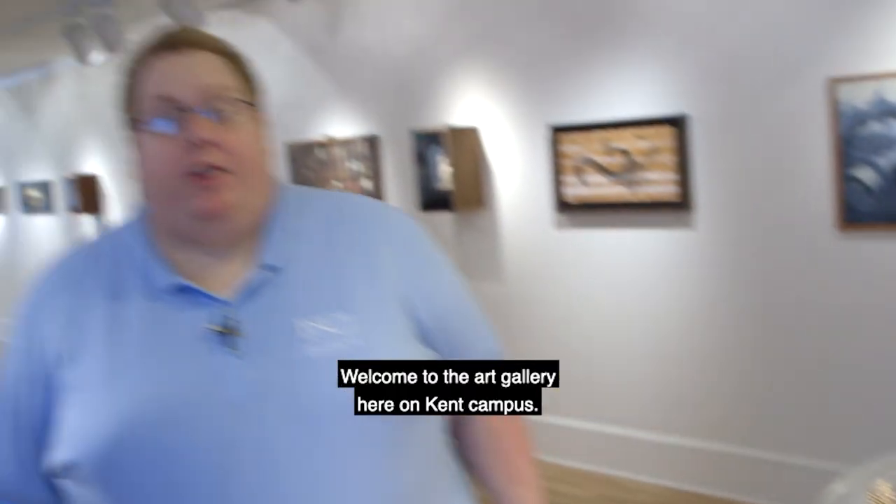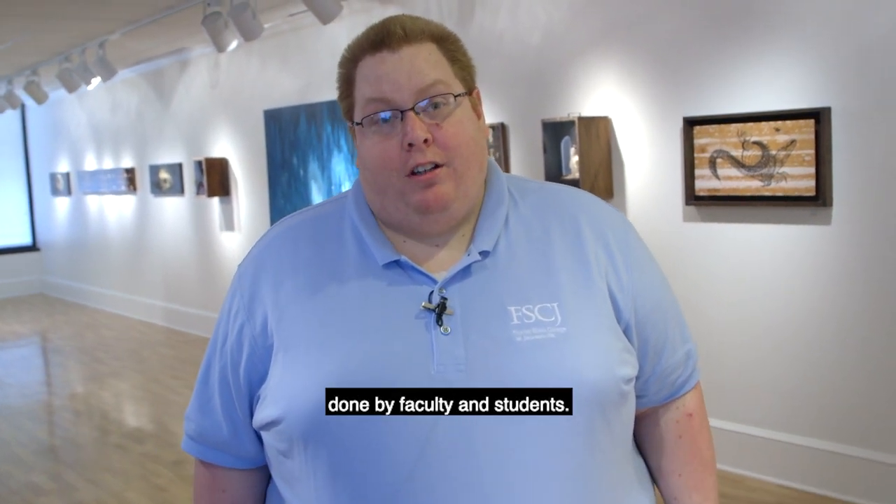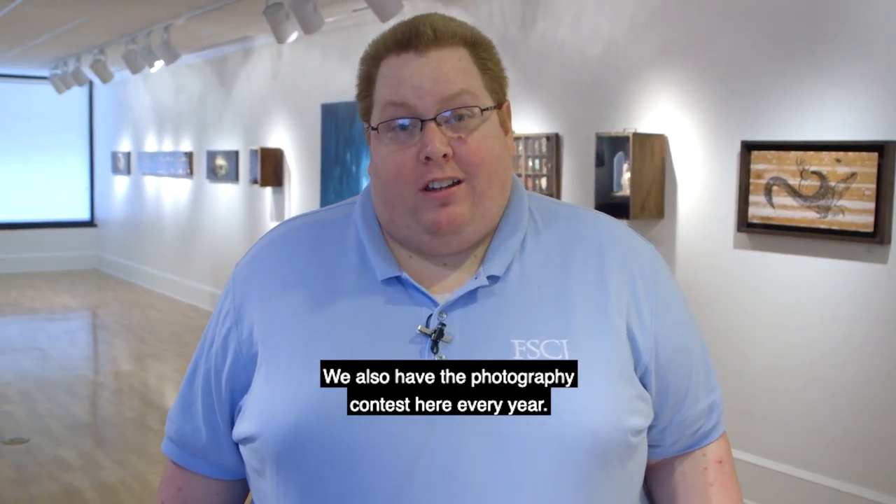Welcome to the art gallery here on Kent Campus. Inside here you'll see various art exhibits done by faculty and students. We also have the photography contests here every year.